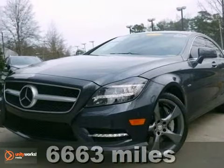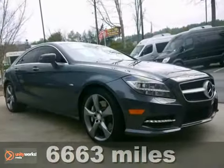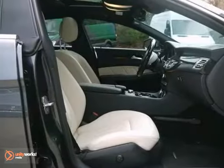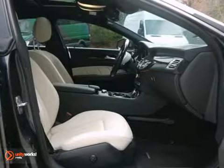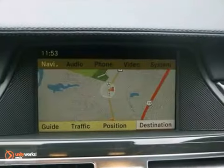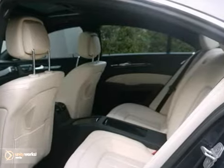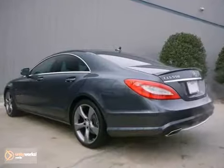It's a one owner 2012 Mercedes-Benz CLS 550 with a clean Carfax. This vehicle has a lot to offer including Bluetooth wireless, a navigation system, and a CD changer. It also has push button start, leather seats, and a backup camera. The sunroof only makes it more appealing.